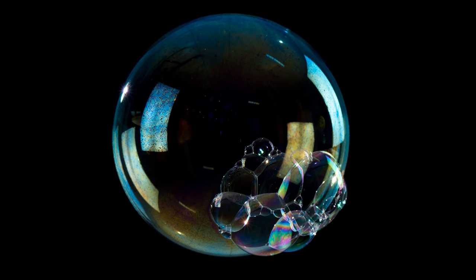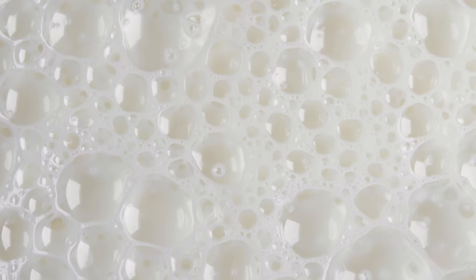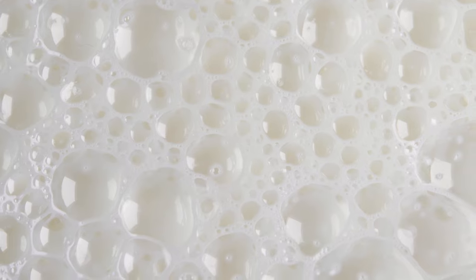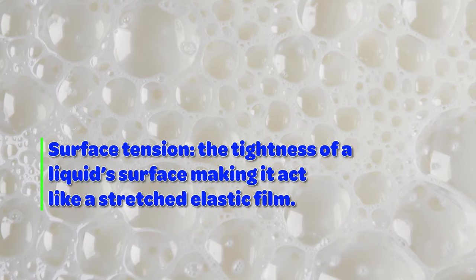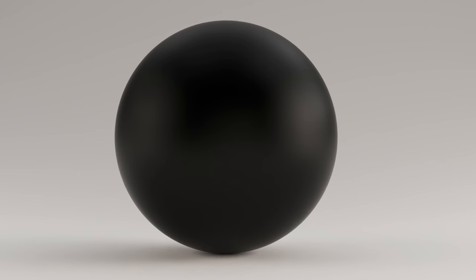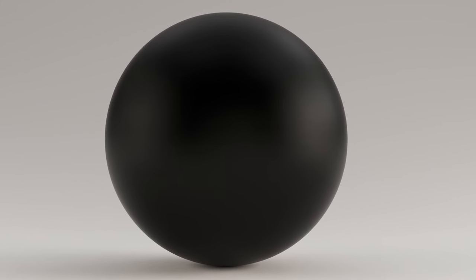Soap bubbles form when a thin layer of soapy water traps air inside. The bubble maintains its spherical shape because of surface tension — the soapy liquid takes the form that results in the most balance and least amount of tension. A sphere is the ideal shape with the least amount of surface area to contain the most volume; the bubbles use the least soapy liquid to hold the most air.